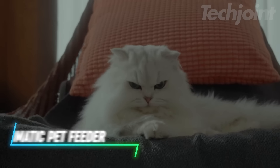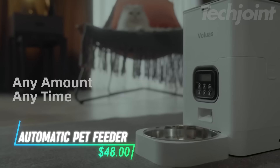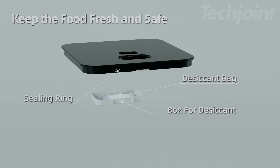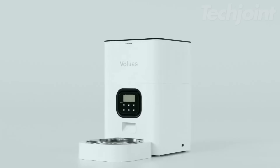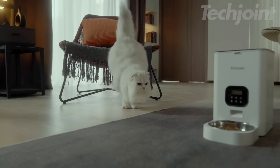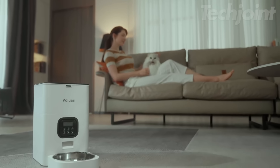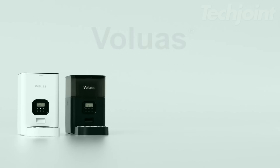Want to make feeding your pet easier and more reliable? This automatic feeder lets you schedule up to 4 meals a day with different portions so you can control how much your pet eats. It has a voice recorder so your pet can hear you call them for food even when you're not around. You can use it with either a power cord or batteries.